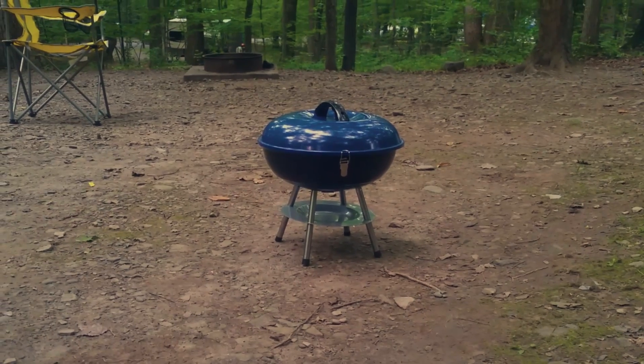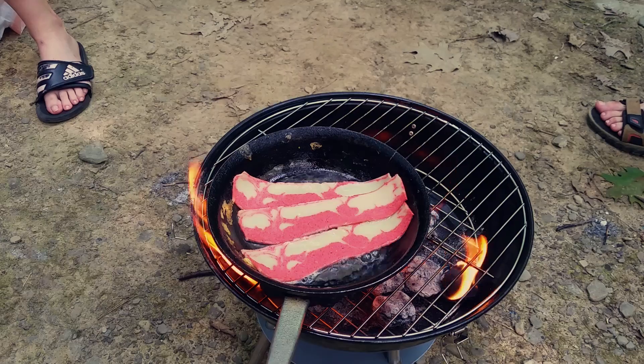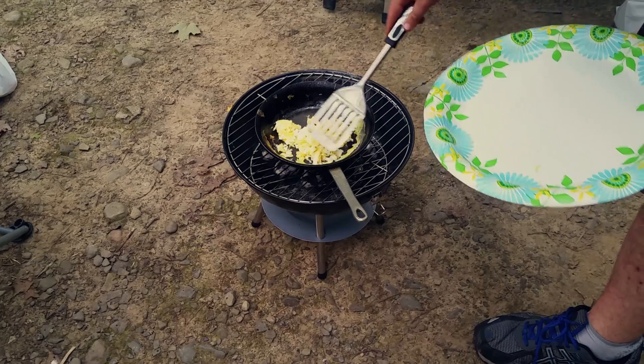We brought with us a tiny blue charcoal grill that was perfect for what we needed. We made veggies, veggie burgers, veggie bacon, eggs, and a whole bunch of stuff.